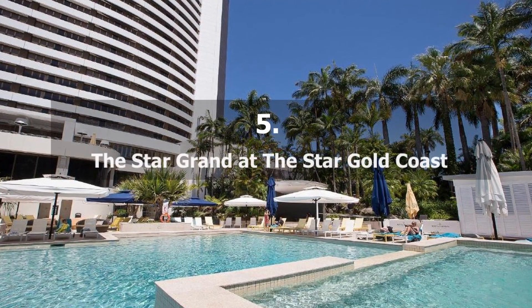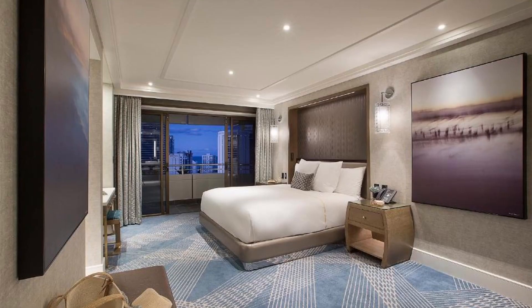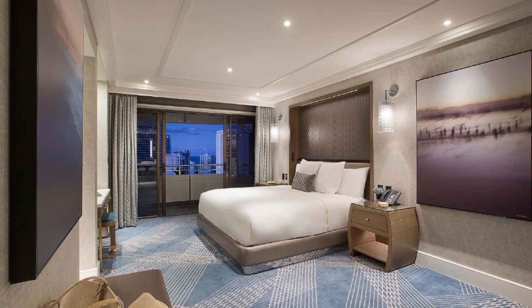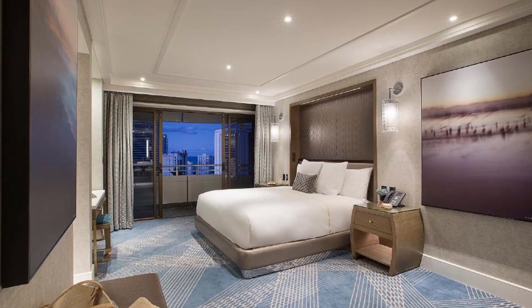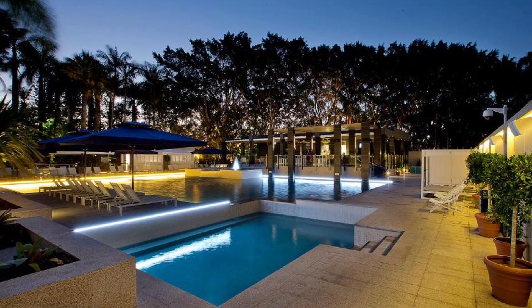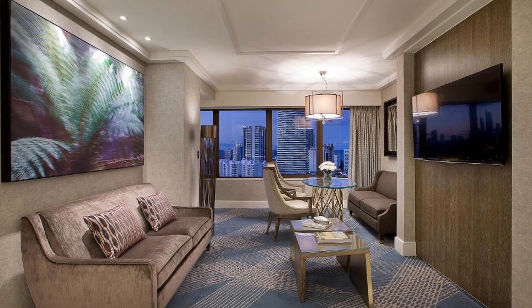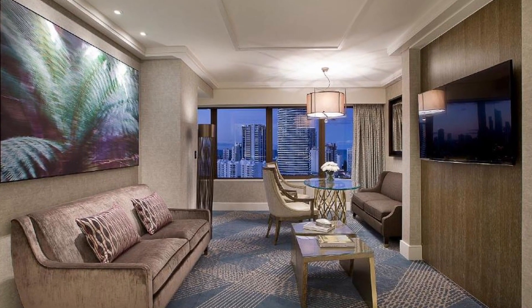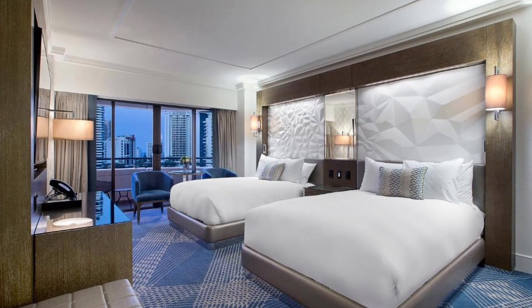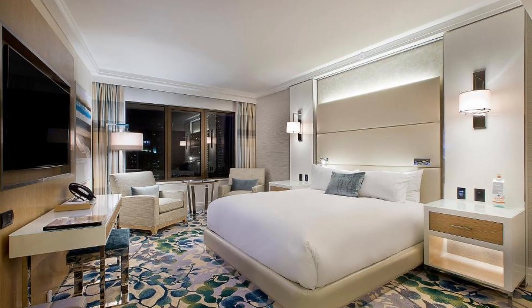Our choice number 5: The Star Grand at the Star Gold Coast. The beach is a nine-minute walk from this hotel. This hotel is nestled amongst seven acres of beautiful gardens and parklands in the heart of Broadbeach on Australia's Gold Coast. The hotel has a variety of restaurants and bars, as well as a 24-hour casino. The outdoor pool is available to guests.